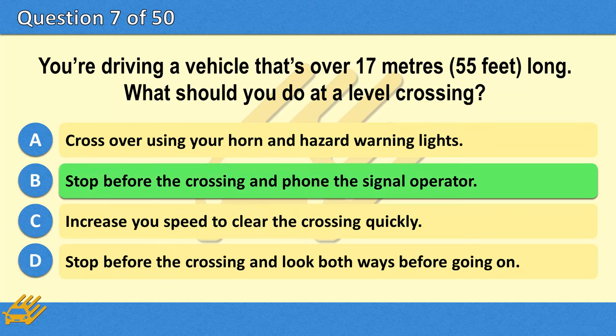The correct answer is B: Stop before the crossing and phone the signal operator.